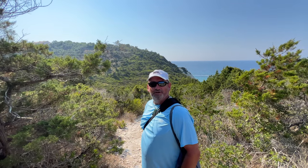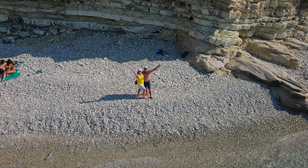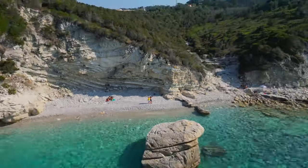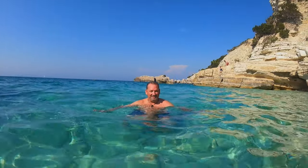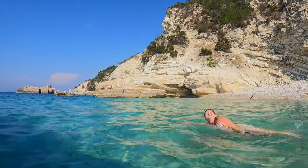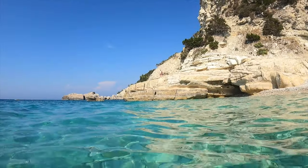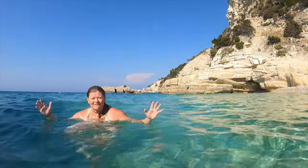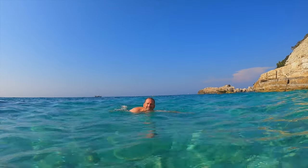We're off to the secret beach here on Paxos. Here we are at the secret beach — a little pebbly, a little rocky, but beautiful water and what scenery! The water is so warm, it's beautiful, it's clear, and it's so hot outside it feels great. I love the sea.